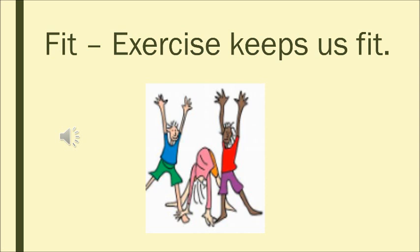So we have done a few words and sentences with 'it' family words. Thank you.